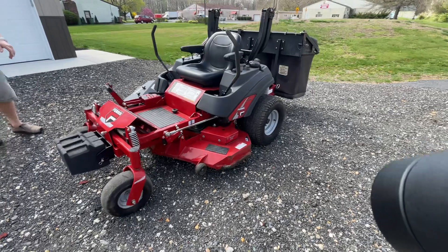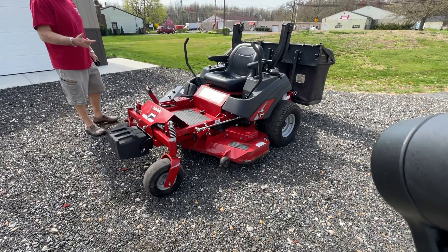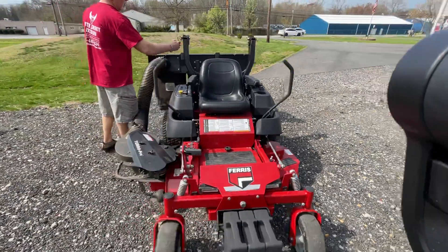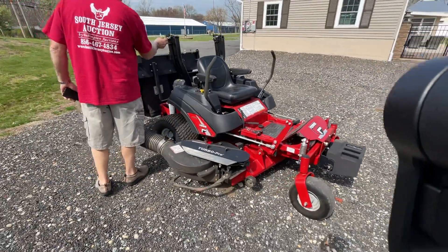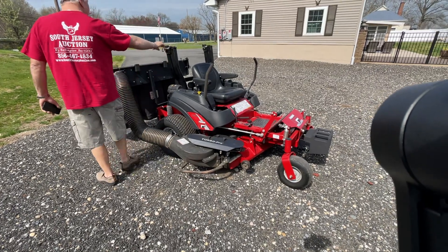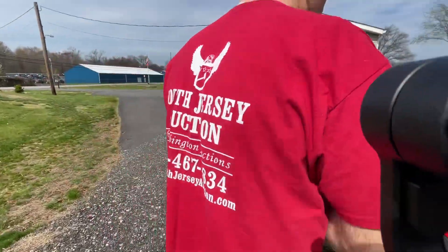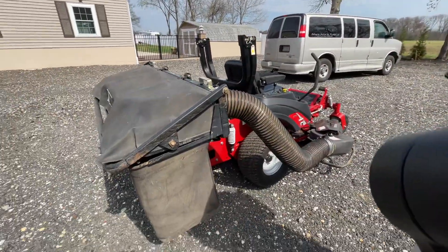Check it out, it's up for pre-bidding right now on Invaluables. Catalog number is 102. Catalog number 102 going up for auction April 16th starting at 12 p.m. This will be the third item auctioned in the sale. Next Sunday Funday, South Jersey Auction, the 16th — April 16th.